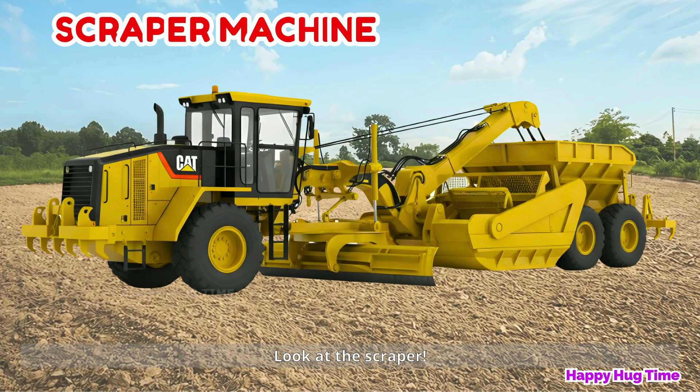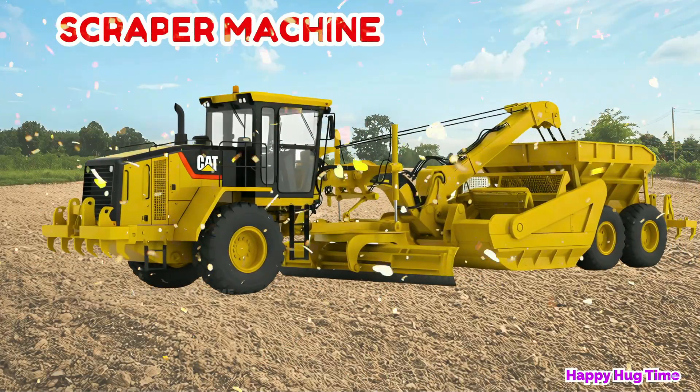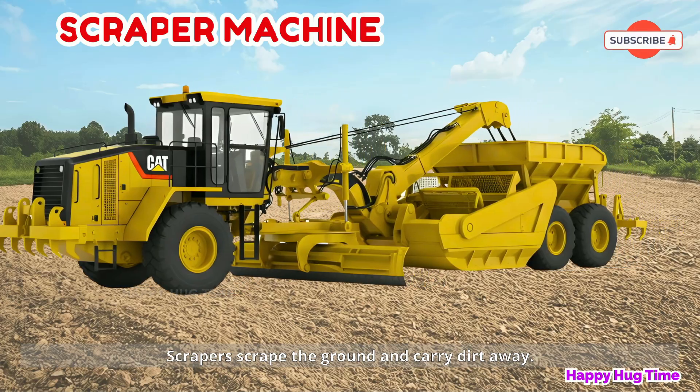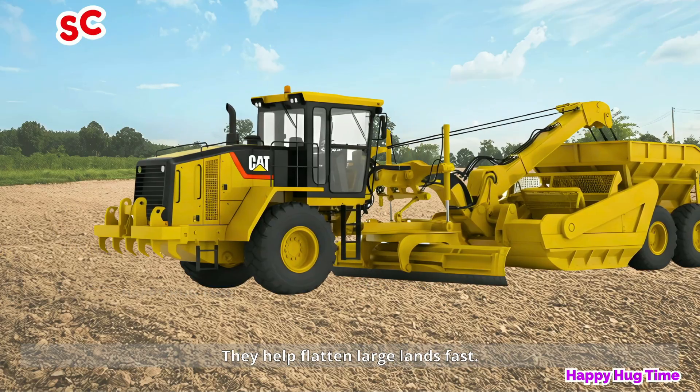Look at the scraper! Scrapers scrape the ground and carry dirt away. They help flatten large lands fast.